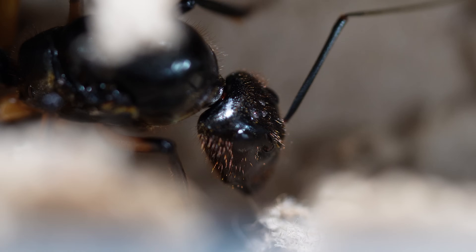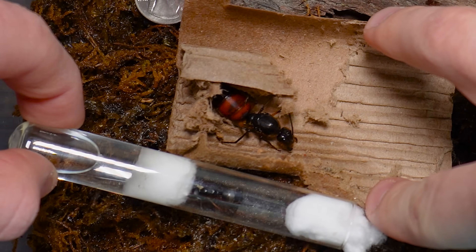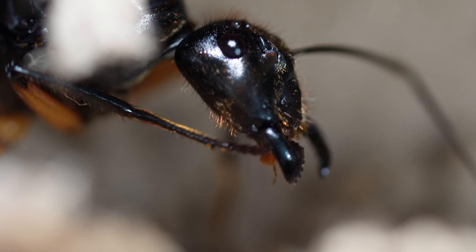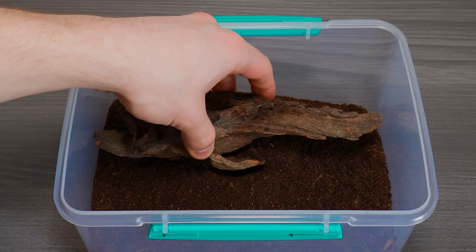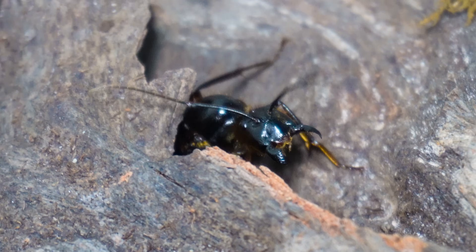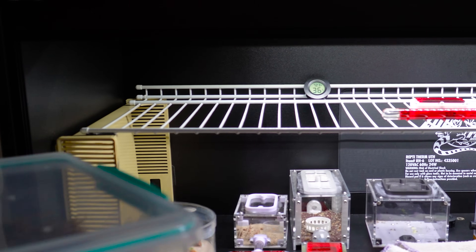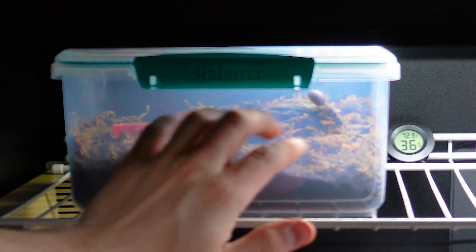Two weeks ago, I made the most crazy purchase of my entire life. I spent over $500 on the largest ant in the entire world. Nearly two inches long, she looks like a creature from another world — a true titan among insects. But here's the catch: these ants are notoriously difficult to keep alive, and even the most experienced ant keepers can have trouble keeping them. Can this lone queen defy the odds and build a massive thriving ant empire, or have I just wasted a small fortune on an impossible dream? This was my challenge.